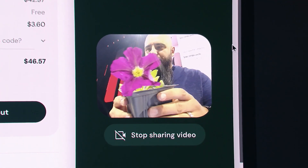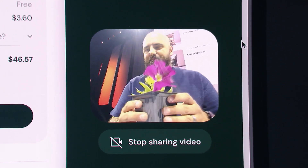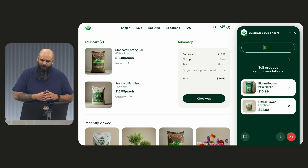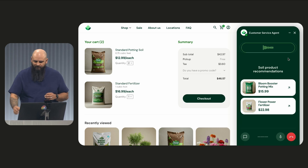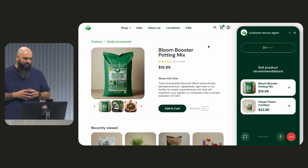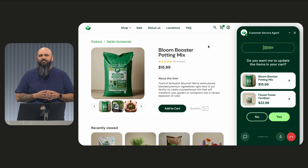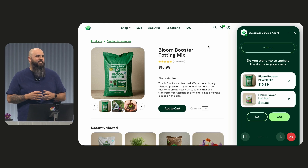Patrick holds up the plants: "I have about 40 of these in various different colors." The agent identifies them: "Those are beautiful petunias — they're a great choice for vibrant color. Let me take a closer look at the items in your cart. I see you have standard potting soil and general purpose fertilizer. That could work, but petunias really thrive in a rich, well-draining soil and a fertilizer specifically for flowering plants. I've found some recommendations for your petunias." Patrick confirms the recommendations look fantastic. The agent asks: "Would you like me to remove the standard potting soil and general purpose fertilizer and add the Bloom Booster Potting Mix and Flower Power fertilizer to your cart?" Patrick agrees.